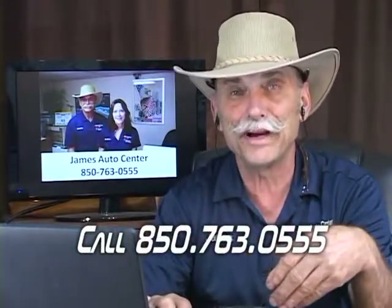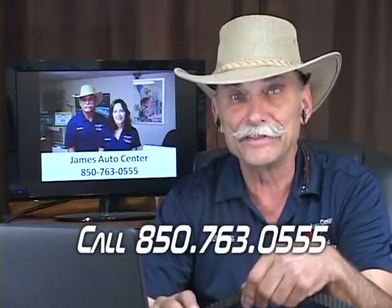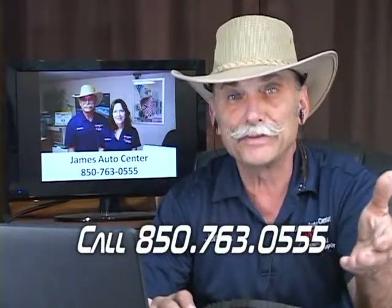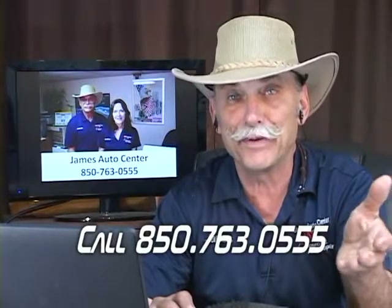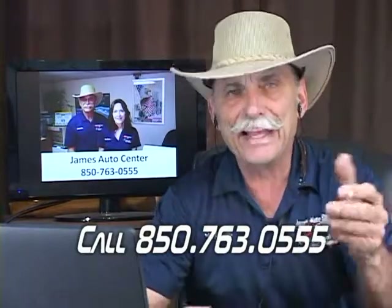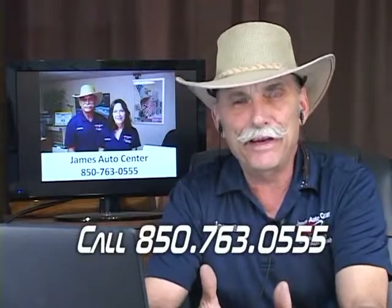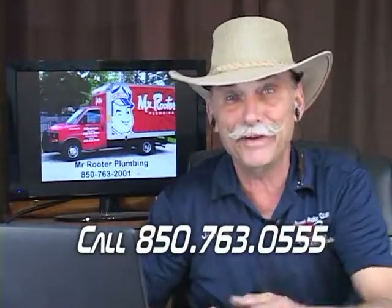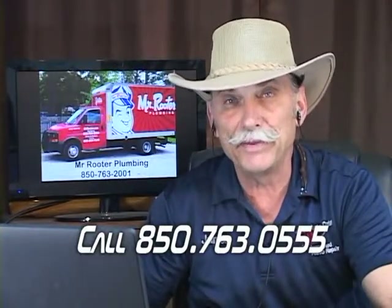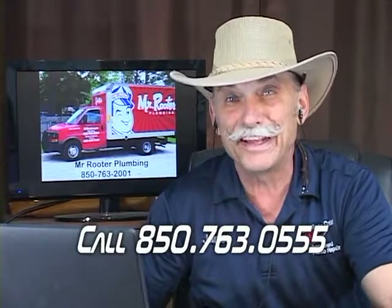Next thing you know, it comes in on a wrecker and your options are replace the engine, replace the cylinder head and timing belt, or replace the car. Those aren't good options — that's crisis management. And that's one of the things we try to do on this show — keep you from having crisis management. Timing belts are something you need to put in your budget to make sure you can afford to take care of whenever your owner's manual says it needs to be done.